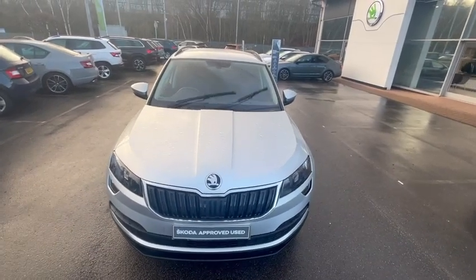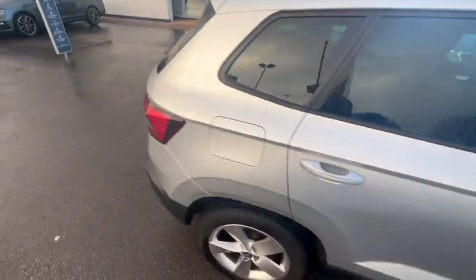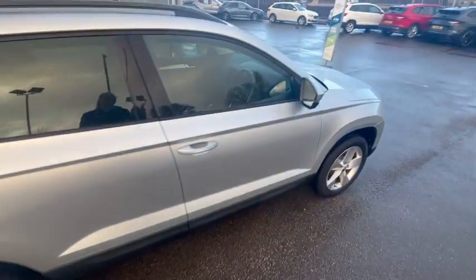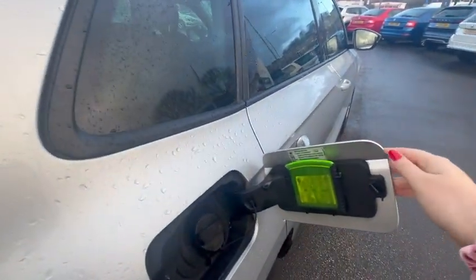Hello, today I'm going to show you around the silver Croc 18 plates with 15-inch alloy wheels in perfect condition. This vehicle comes with full service history and an amazing warranty. It's manual and it is petrol.